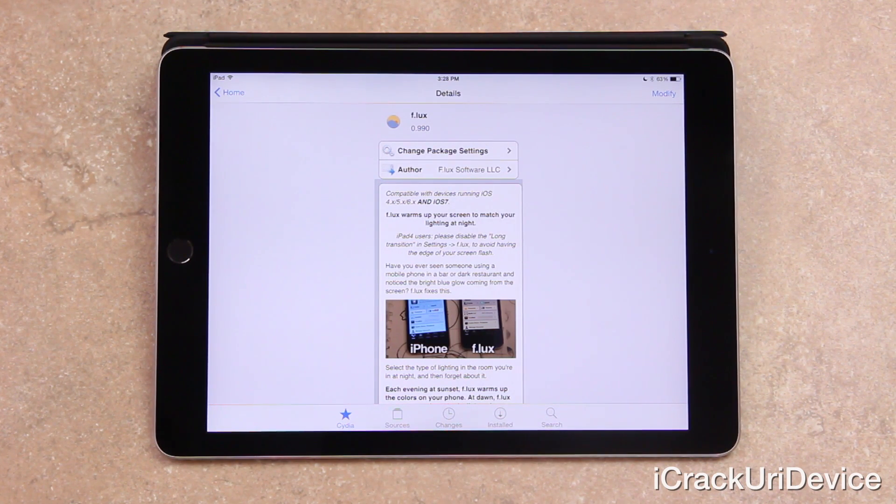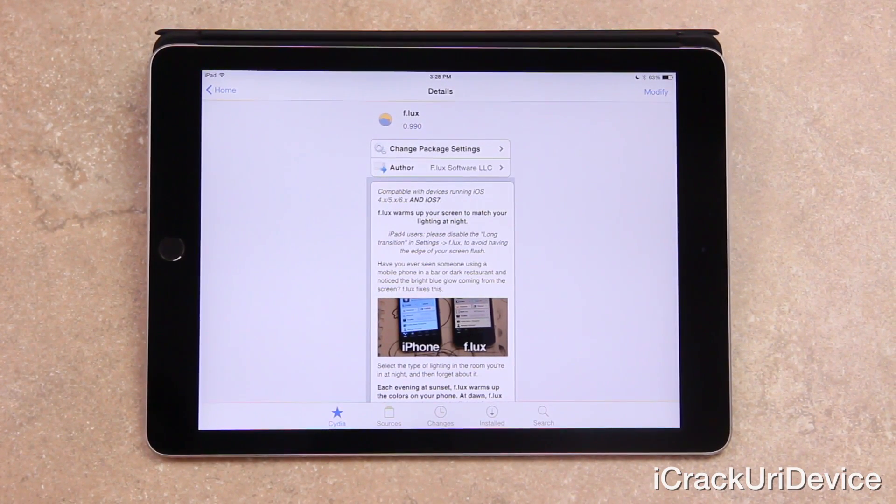So f.lux does fully support iOS 8 right now, but it looks like we're waiting on an update for f.lux to work with its companion app.